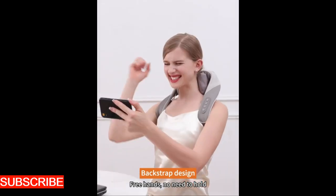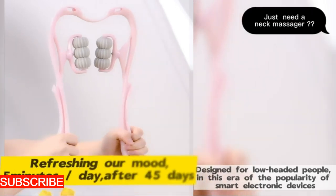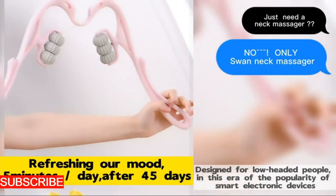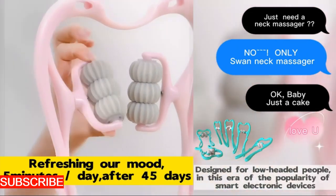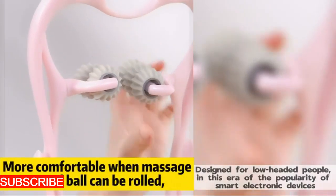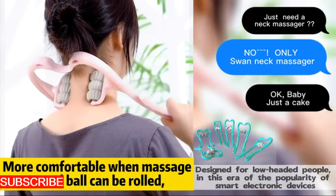The Revitally Roll isn't just a massager, it's a sensory delight. The gentle hum of the rolling mechanism, the subtle vibration against your skin — it's a symphony of relaxation. The experience isn't just about relieving physical tension, it's about indulging in a moment of tranquility, a retreat from the stresses of the day.